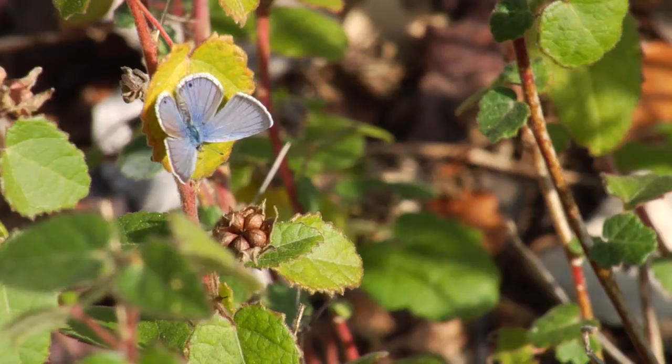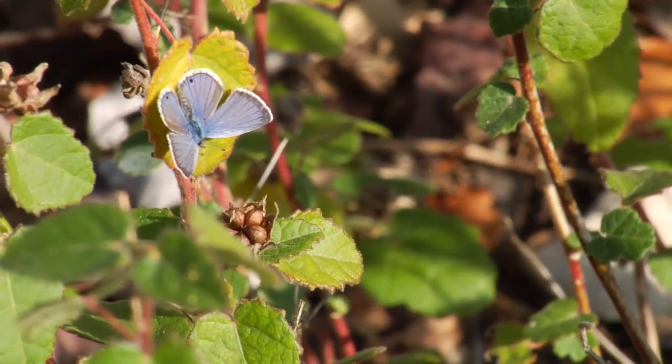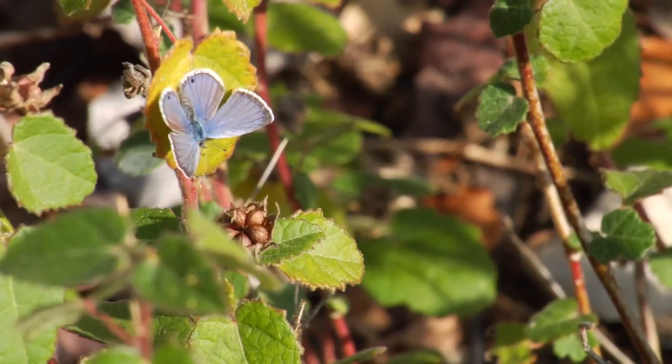Butterflies are an integral part of the environment. One of the main services they provide is pollination. Most plants are insect-pollinated and there are lots of butterflies, so butterflies are involved in all of that. When you see a flower, the purpose of it is to attract an insect, and often butterflies come in.